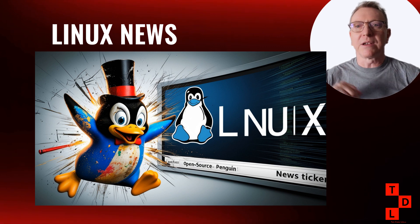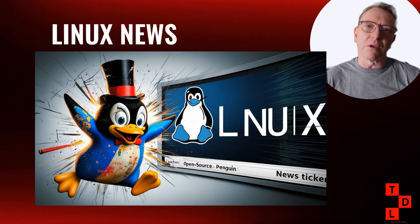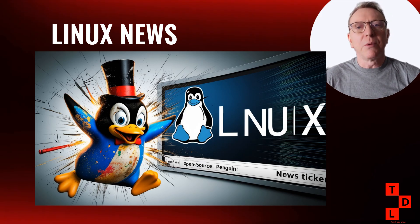Hey Linux enthusiasts! Welcome back to Tan Does Linux and More. I'm Tan, and if you've been following the Linux world this week, you know it's been absolutely wild. We've got critical security vulnerabilities that you need to patch right now, some incredible kernel updates, major distribution releases, and some of the biggest changes to Linux gaming we've seen all year. Let's dive into what has been one of the most eventful weeks in Linux land.